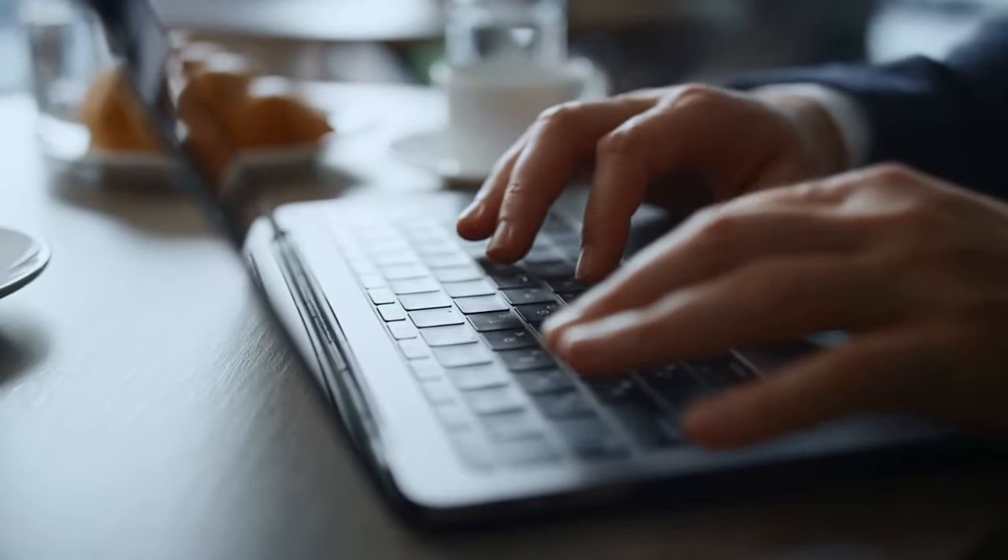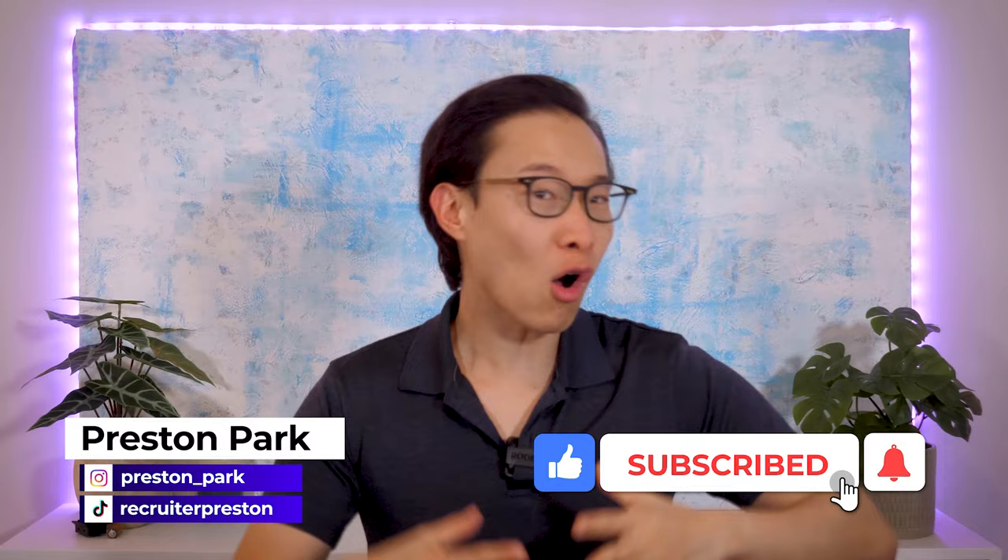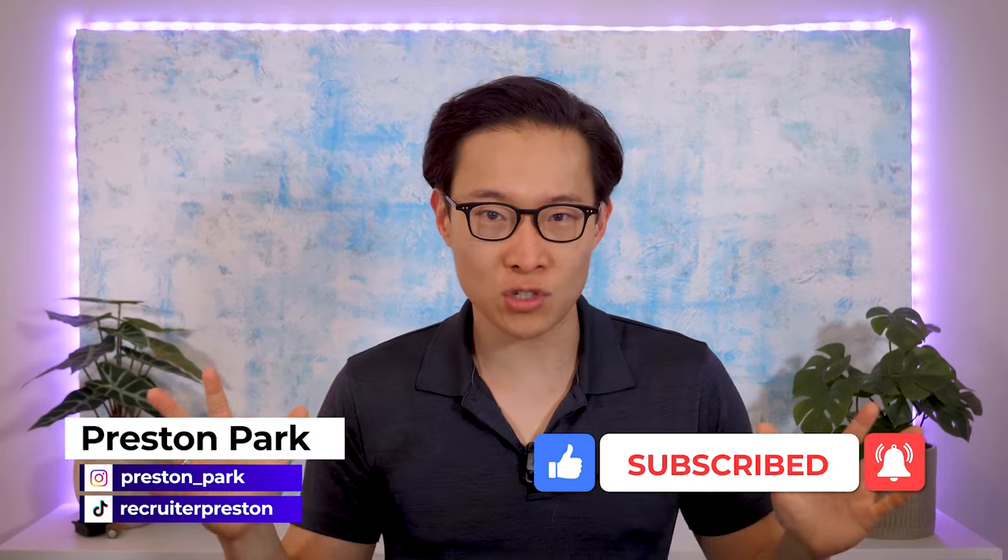Today, HR has evolved into a strategic function that is critical to an organization's success. We're going to be talking about five HR software tools that can help your company's needs. Welcome to my channel. My name is Preston. I'm a professional tech recruiter, and today's video is going to be all about the best human resources, aka HR software for your recruiting needs or company needs.